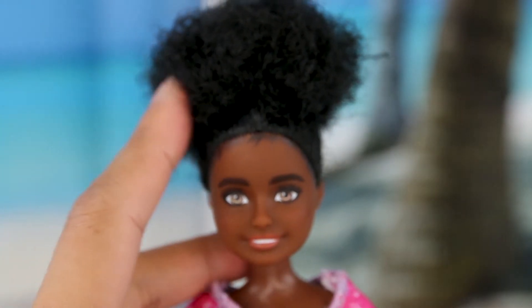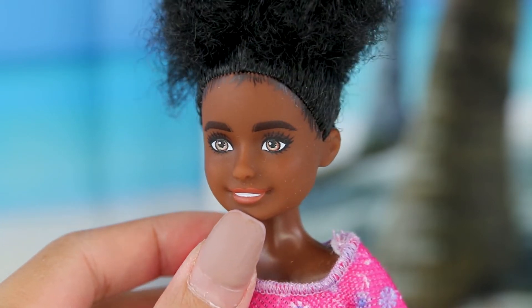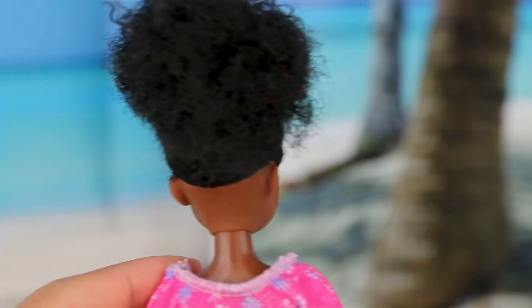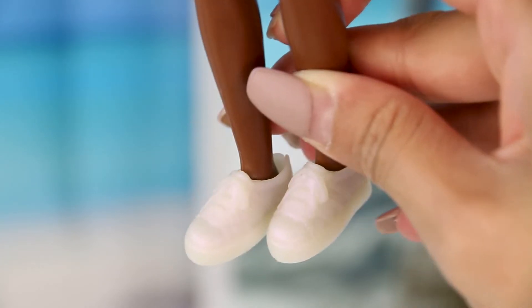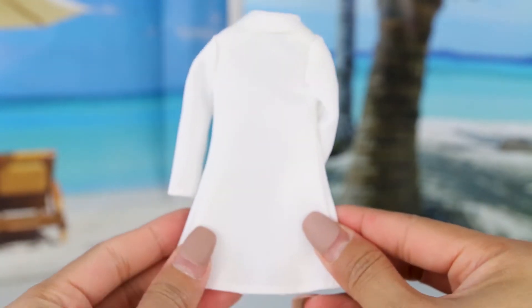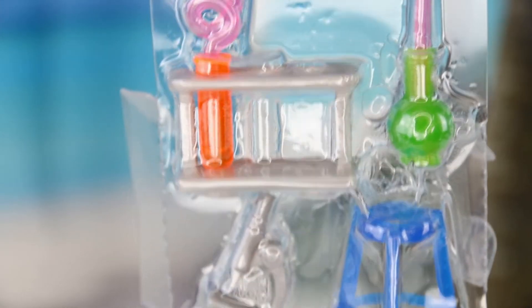Her hair is super soft — you guys have to feel this, you have to get this doll and feel her hair. She has such nice hair. I love her face as well — she has a beautiful smile, white teeth, and beautiful brown hazel eyes. She looks around the same age as Stacey, so they're just going to be the best of friends. She's wearing this cute pink flowery dress — the flowers are white and the dress is pink. Her shoes are a white, kind of translucent shoe.